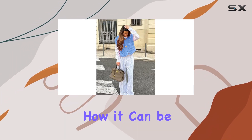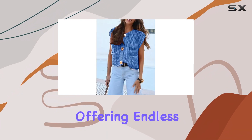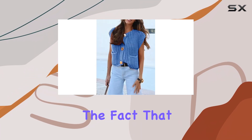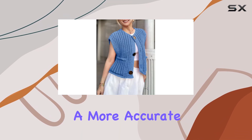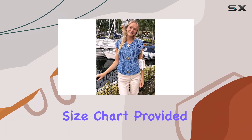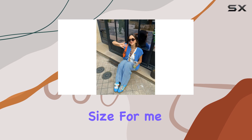I appreciate how it can be paired with different bottoms, such as jeans, shorts, or skirts, offering endless styling options. The fact that all items are U.S. sized is a bonus, ensuring a more accurate fit for those shopping online. I found the size chart provided to be helpful in making an informed decision about the right size.